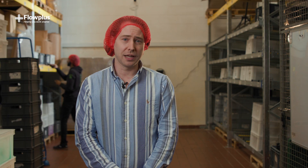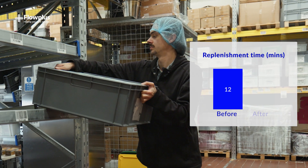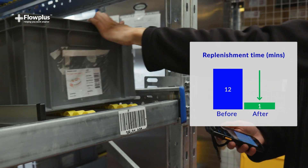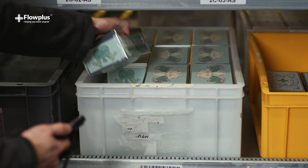I'm now here in the replenishment area. It used to take us around 12 minutes to load products from a bulk location to a pick location. We've now reduced that to one minute by using a container system where we load products into containers and then load the containers into gravity-fed flow racks. The flow rack acts as a supermarket so we can have a wide range of products available to our pickers.